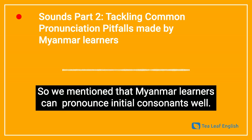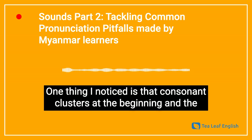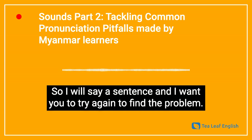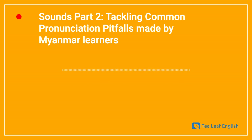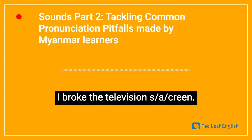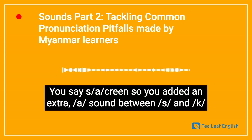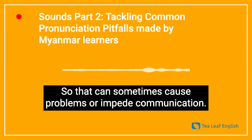So we mentioned that Myanmar learners can pronounce initial consonants well. One thing I noticed is that consonant clusters at the beginning and the end can sometimes cause problems. So I will say a sentence, and I want you to try again to find the problem. I broke the television screen. You said screen — so you added an extra vowel sound between S and K, which can sometimes cause problems or impede communication.